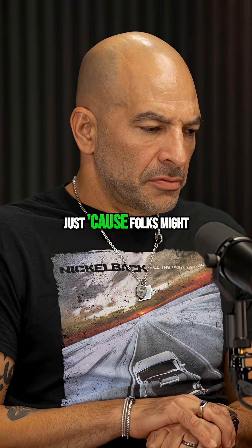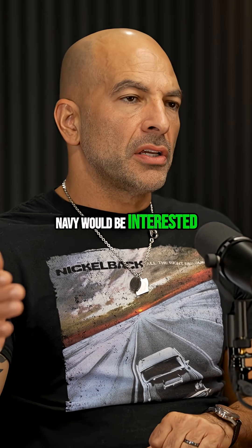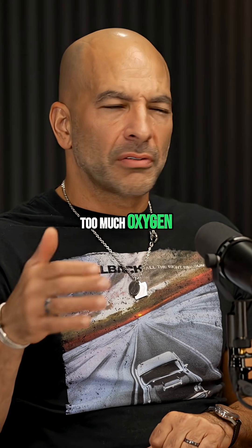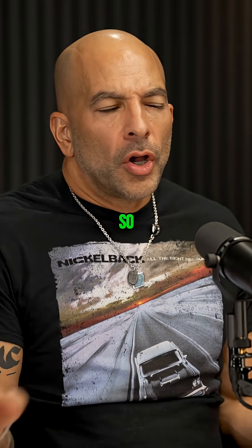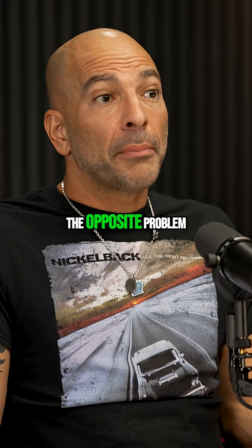Let's go back to something you said at the outset, just because folks might not understand why the Navy would be interested in the effects of too much oxygen. When you think of the Navy, you think of being underwater. When you think of being underwater, you think of oxygen deprivation. So what is it about certain types of diving that actually brings about the opposite problem?